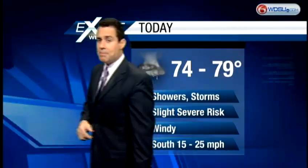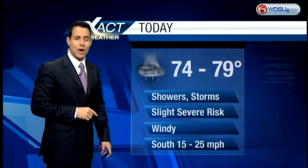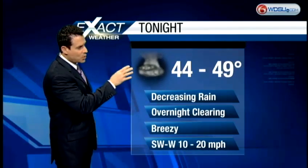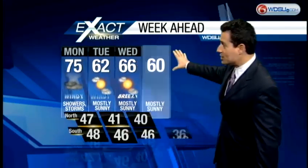I think the main focus will be heavy downpours, damaging wind, and large hail. For today: mid to upper 70s, showers and storms likely — remember that slight severe weather risk and it will be windy. Overnight tonight, mid to upper 40s for the most part, decreasing rain, then some overnight clearing. The winds will be with us.